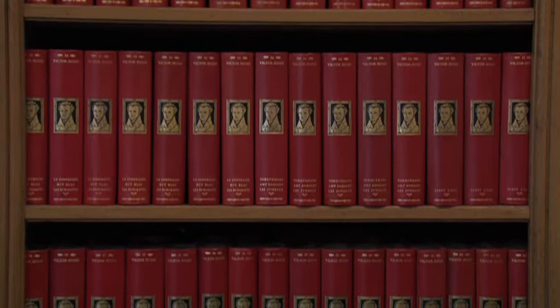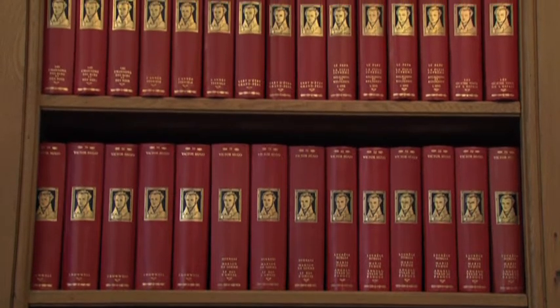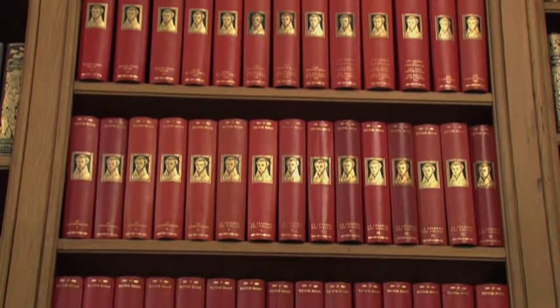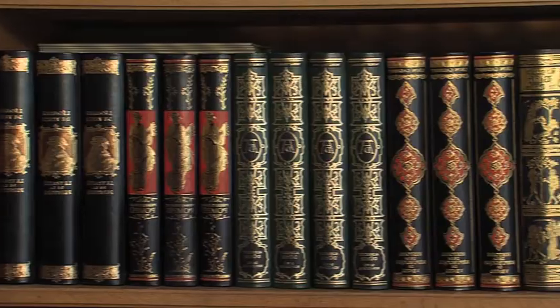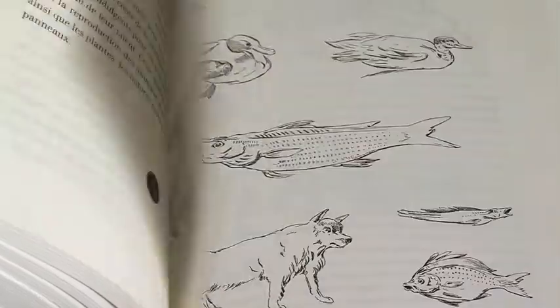Nous avons ici notre imprimerie, nous sommes éditeurs de livres d'art. Notre créneau d'édition, c'est de faire des livres qu'un honnête homme, suivant le vocable du XVIIIe siècle, se devrait avoir dans sa bibliothèque. Nous faisons des souscriptions morales pour savoir ce qui plairait à nos clients de nous voir éditer, car il nous faut un nombre suffisant d'éditions. Une fois que nos amis bibliophiles ont choisi un titre, nous faisons la mise en page, nous décidons du corps, du caractère.